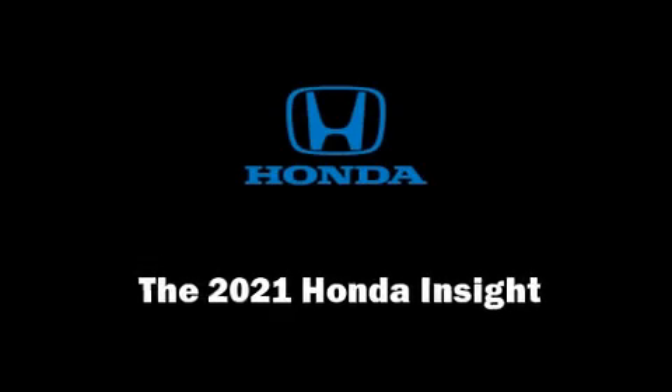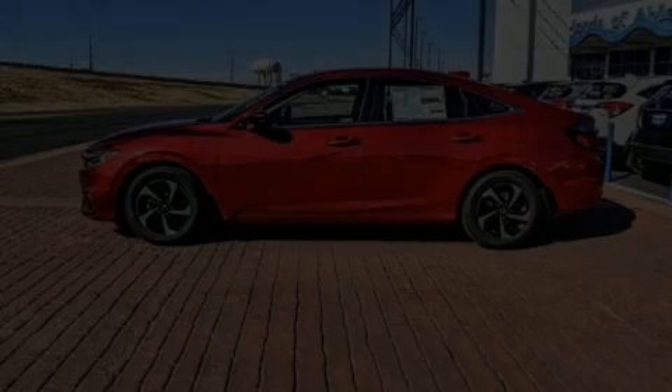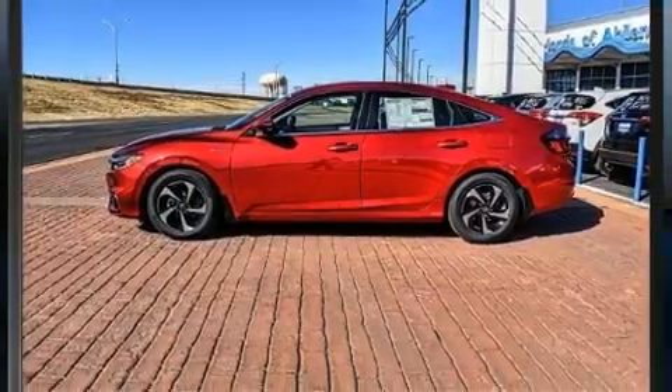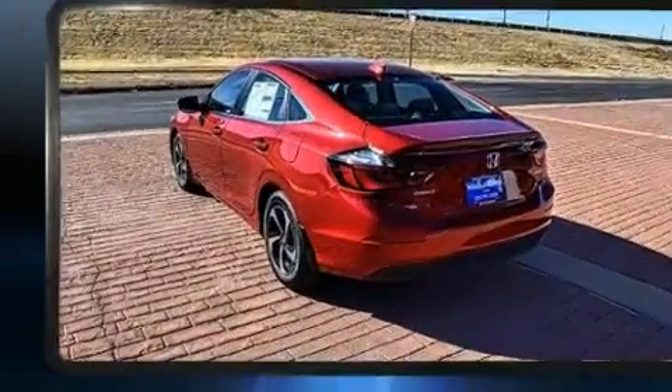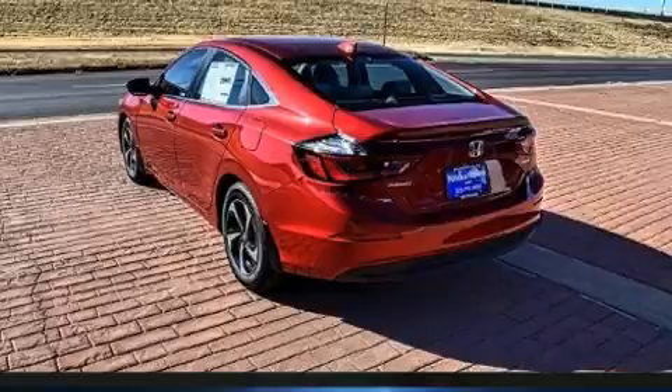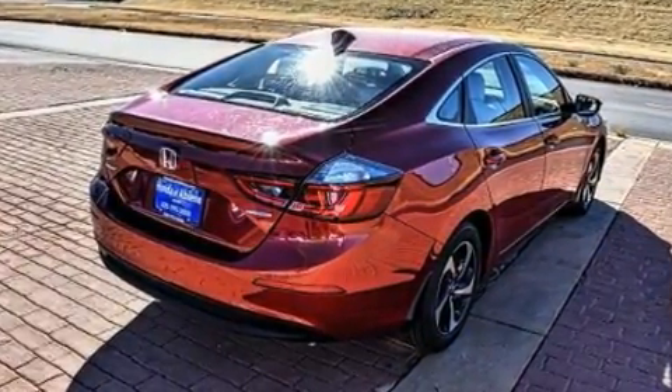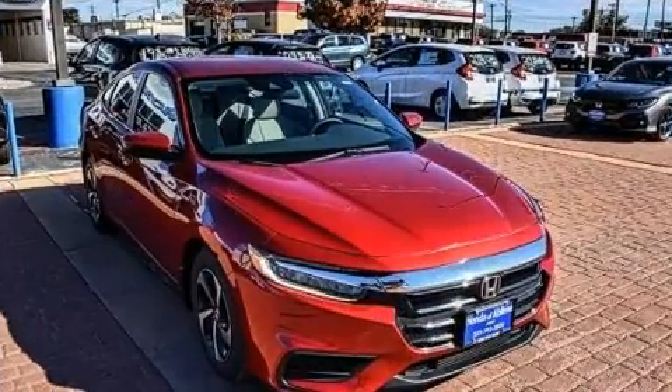Introducing the 2021 Honda Insight. This four-door, five-passenger sedan is waiting for you to take home. Smooth gear shifts are achieved thanks to the efficient four-cylinder engine, and for added security, Dynamic Stability Control supplements the drivetrain.